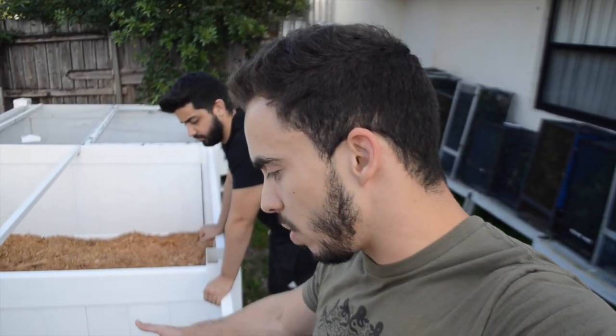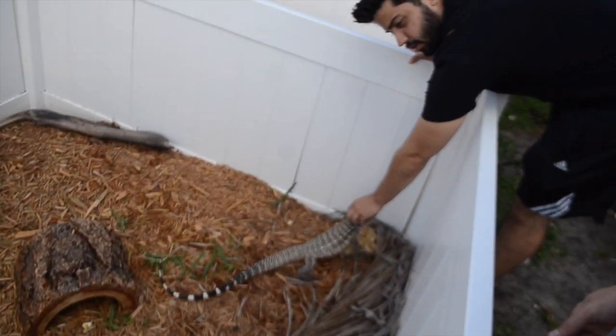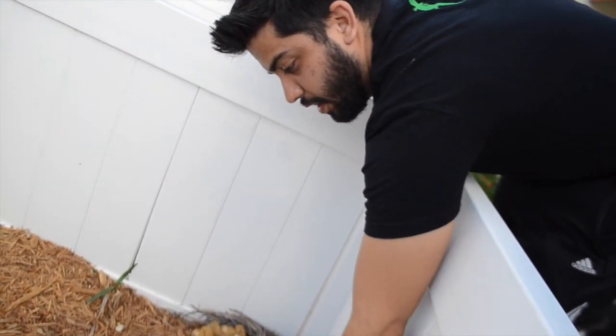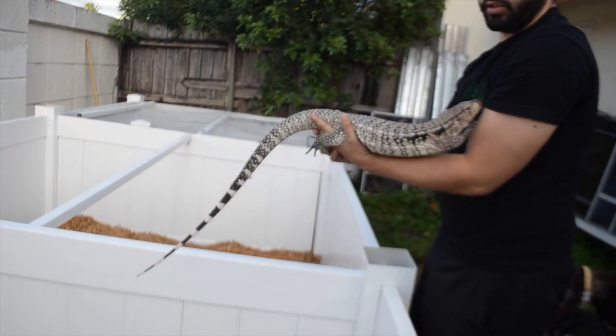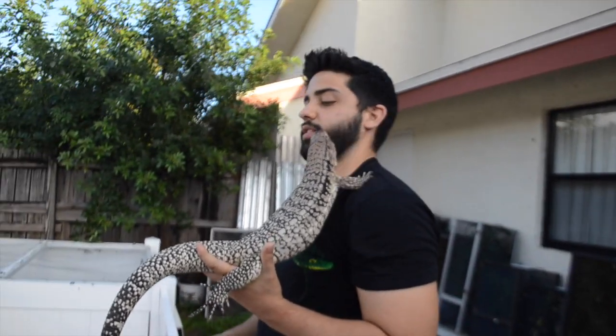Since we have this much space in the backyard, we wanted to give them a little extra — especially the blues, because blue tegus are a little bit smaller than Chacoan or some of the other tegus, so they don't need as much room. All these guys are blues or blue crosses so they shouldn't get too big, but as you can tell they're already a good size.